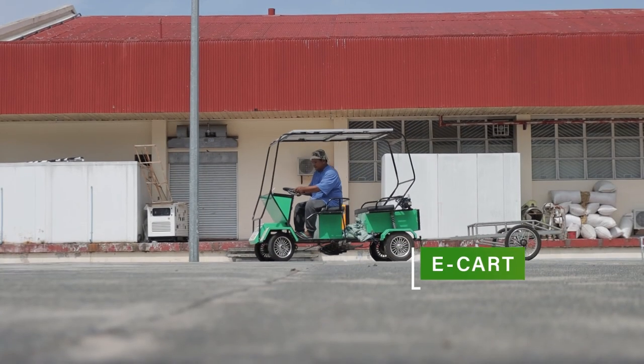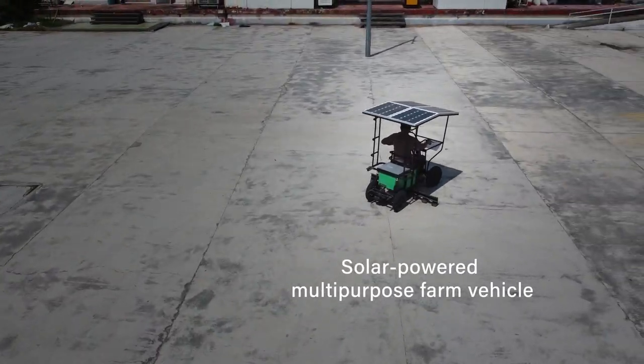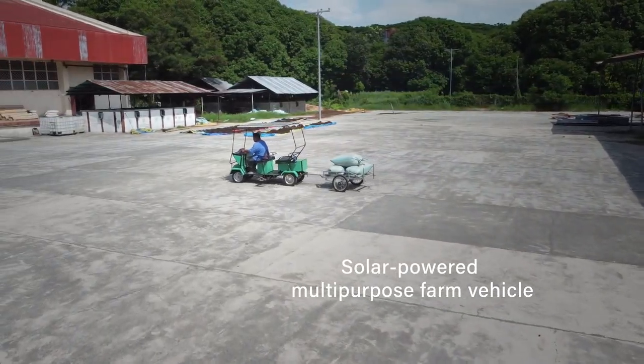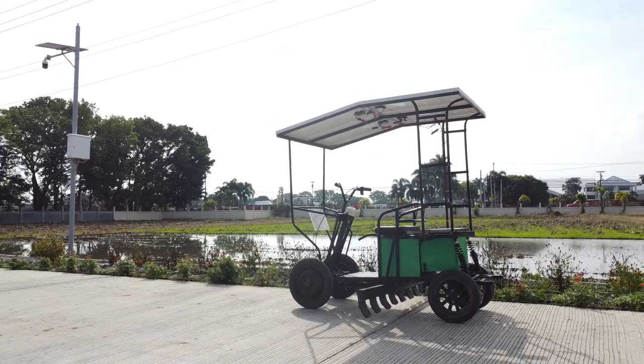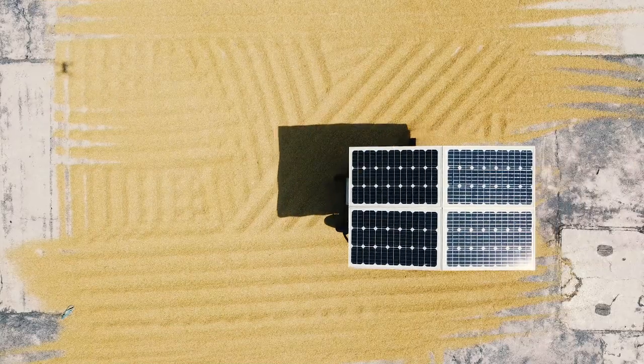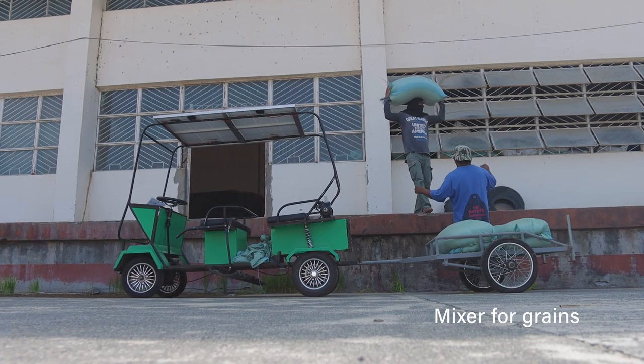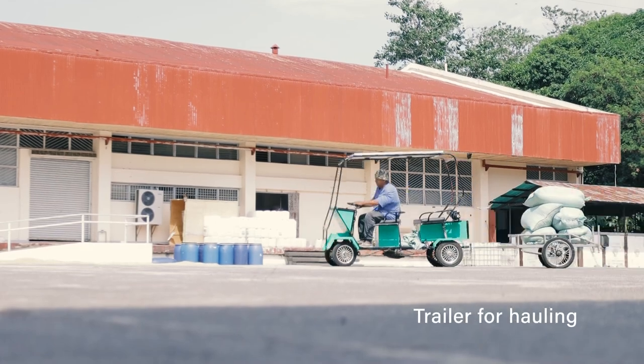Have a productive trip around the farm with e-carts. This is a solar-powered multipurpose farm vehicle that can be used to move around the farm during monitoring of farm activities. In addition to farm mobility, additional attachments add its functionality as a mixer for grains during sun drying, and it can also be used as a trailer for hauling.